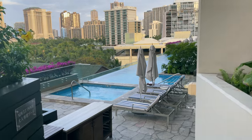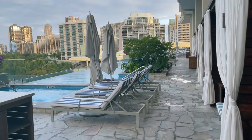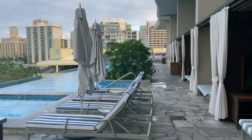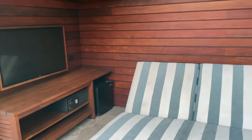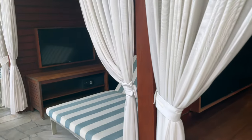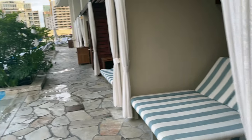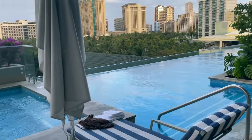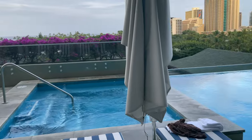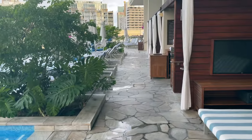A few steps below Le Vie and the Sushi Show restaurant is the adult-only pool. Not so busy during the day, but in the evening it was quite popular. The cabanas were very well maintained with staff ready to assist you, snacks and drinks in the private refrigerator, along with a jacuzzi on both ends. The infinity pool looked out onto Waikiki and the Pacific Ocean.